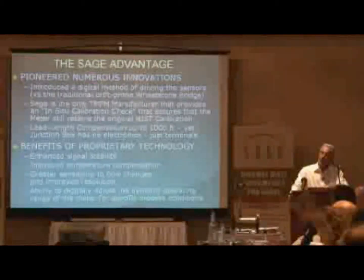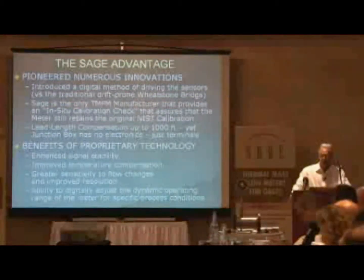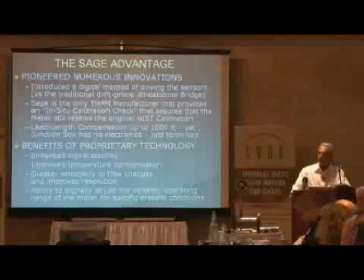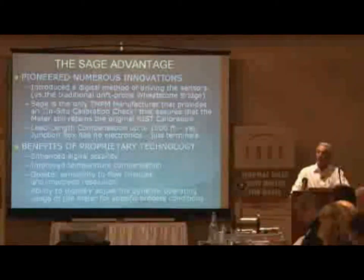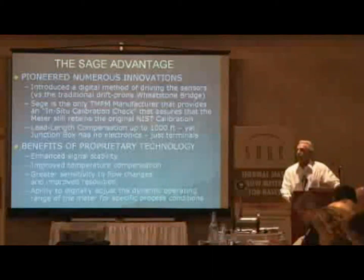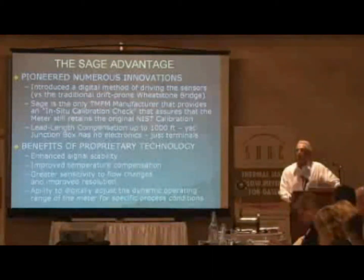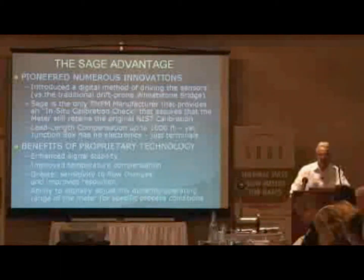Sage is the only thermal mass flow meter manufacturer that provides an in-situ calibration check. We've talked about this over and over again — it assures that the meter still retains the original NIST-traceable calibration, something that could not be done if we didn't have the reproducibility even at zero.